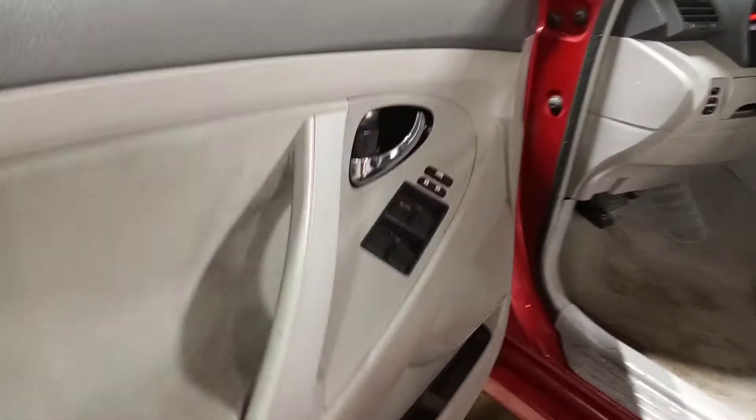Gray cloth interior, power driver's seat, passenger roof bag — deployed.